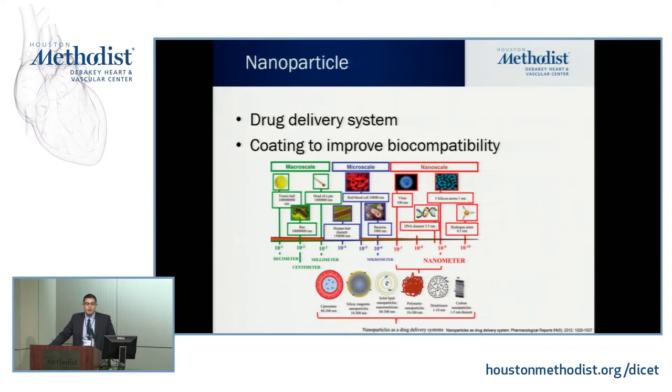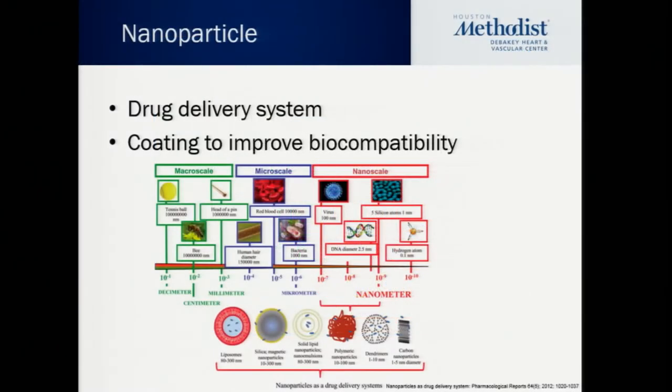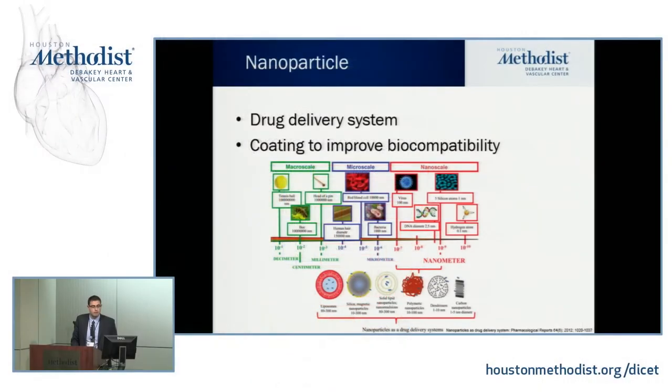Nanoparticles can be used as a drug delivery system. A bacterium is in the size range of 1,000 to 10,000 nanometers; a virus is around 100 nanometers. The range we usually work with for nanoparticles is 100 to 500 nanometers for effective delivery. They can be in the form of a liposome with an empty core, or a solid form — any shape, depending on the design and disease process you're targeting. You can coat these nanoparticles for improved biocompatibility.